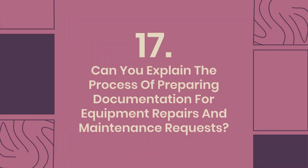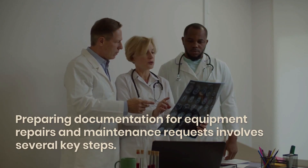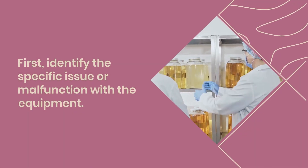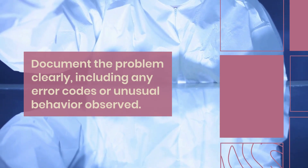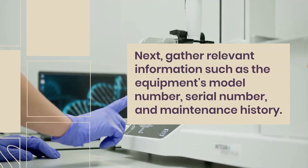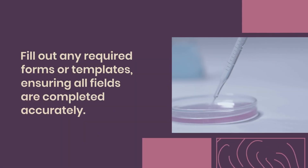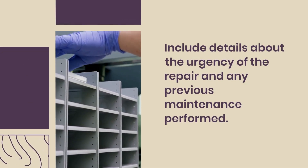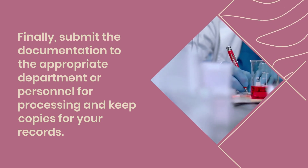Question 17: Can you explain the process of preparing documentation for equipment repairs and maintenance requests? Preparing documentation for equipment repairs and maintenance requests involves several key steps. First, identify the specific issue or malfunction with the equipment. Document the problem clearly, including any error codes or unusual behavior observed. Next, gather relevant information such as the equipment's model number, serial number, and maintenance history. Fill out any required forms or templates, ensuring all fields are completed accurately. Include details about the urgency of the repair and any previous maintenance performed. Finally, submit the documentation to the appropriate department or personnel for processing and keep copies for your records.